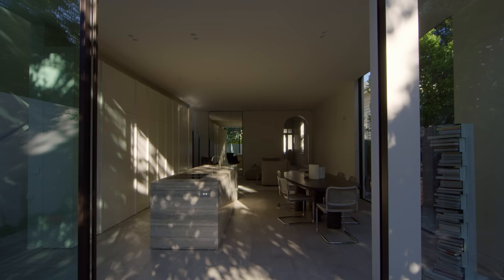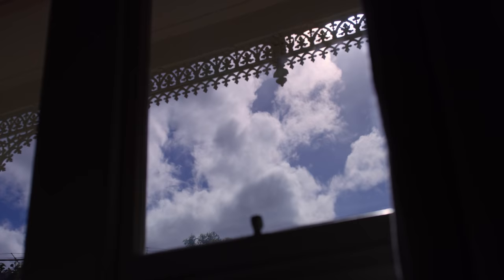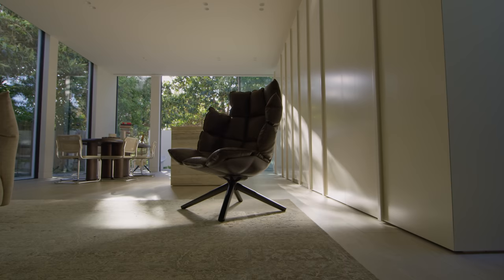We lived here for several years prior to renovating so that we could experience the space and understand how it worked. What was interesting about this project for me was that I was the only person involved in the architecture, the interiors, and the landscape design — which was great, but also challenging.